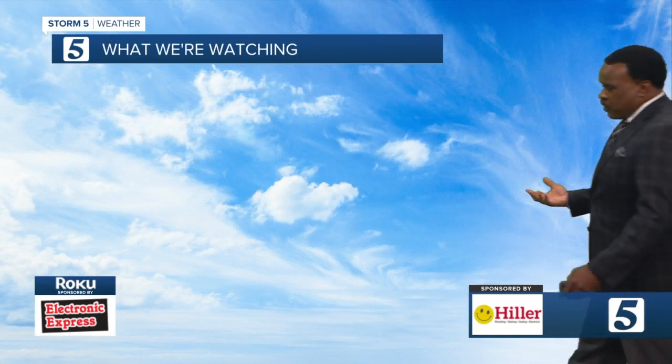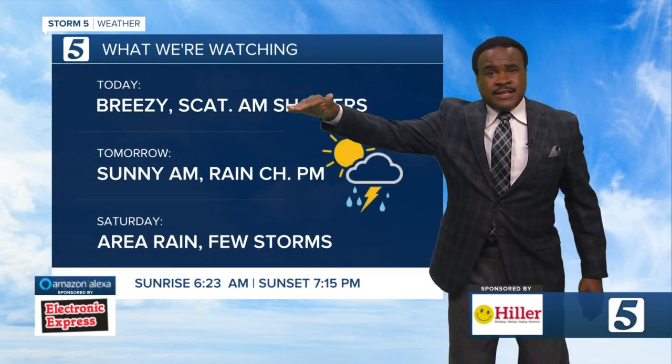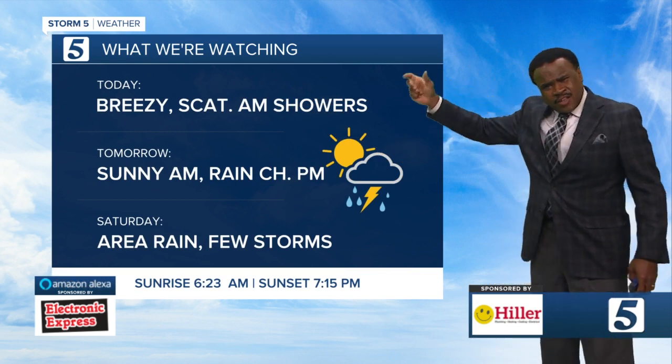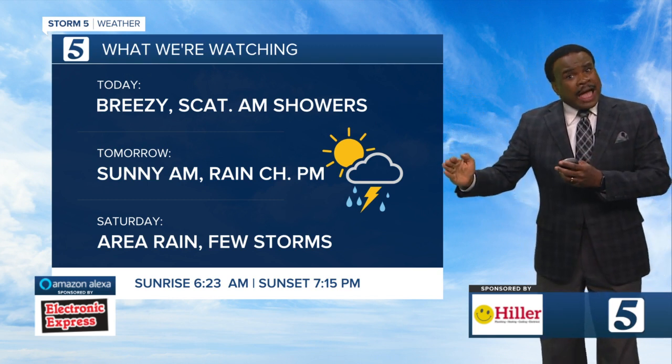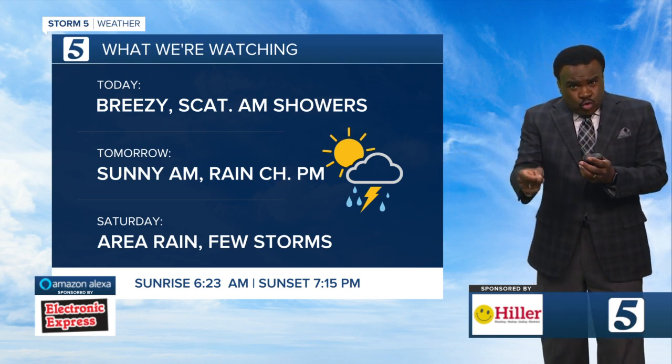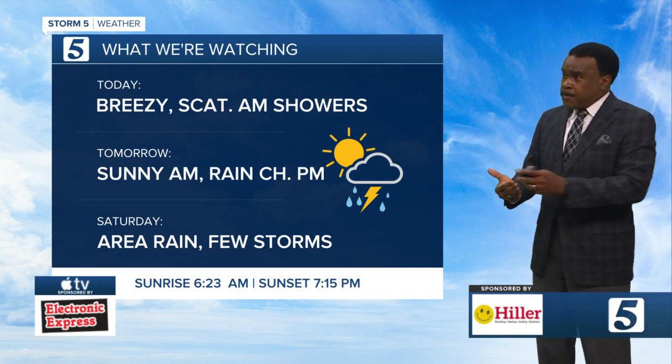Right now in Nashville, we are under a cloudy sky. Breezy, scattered morning showers — could still be a thunderstorm. On the plateau — Cookeville, Crossville, Jamestown — for a couple more hours you could still see strong storms until we get this cold front through here tomorrow.